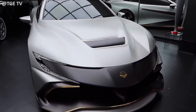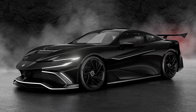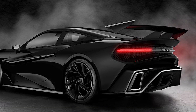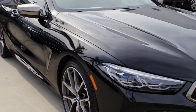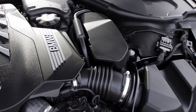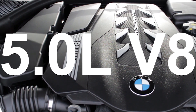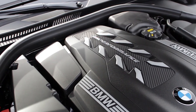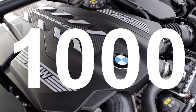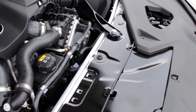Speaking of the Nürburgring and racetracks and how the Neuron performs — both the Neuron's frame and engine are derived from the M8. BMW's 600-horsepower V8 Grand Tourer has been bored out to five liters and given larger turbos by Racing Dynamics in Germany. It now produces over 1,000 horsepower on the dyno and nearly 750 pound-feet of torque.